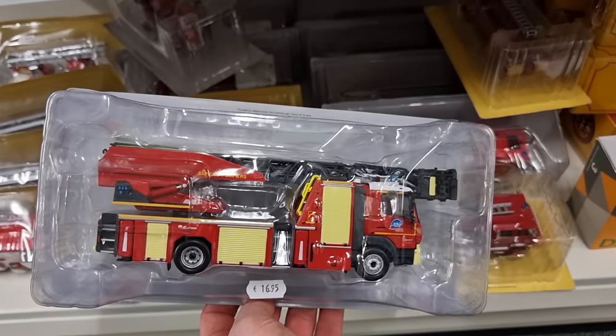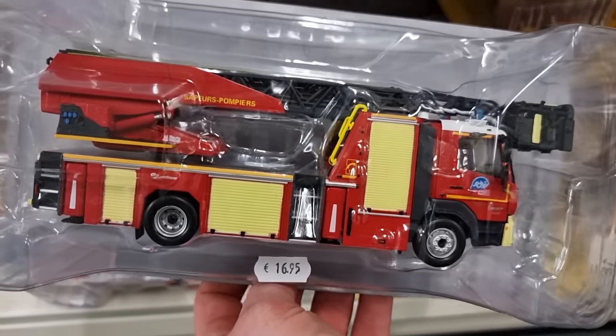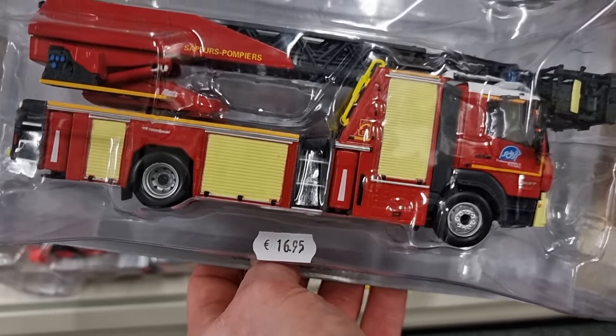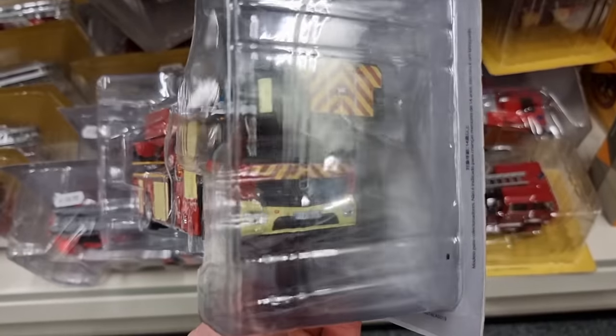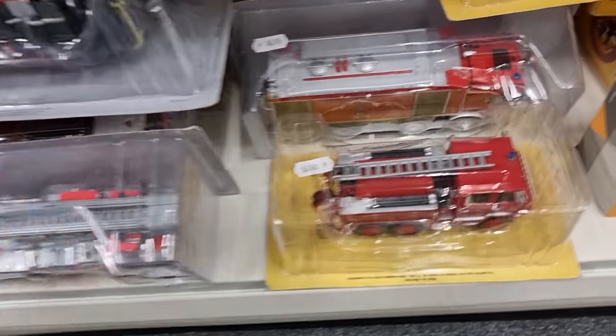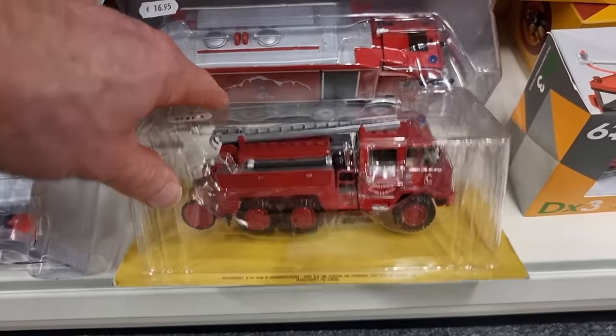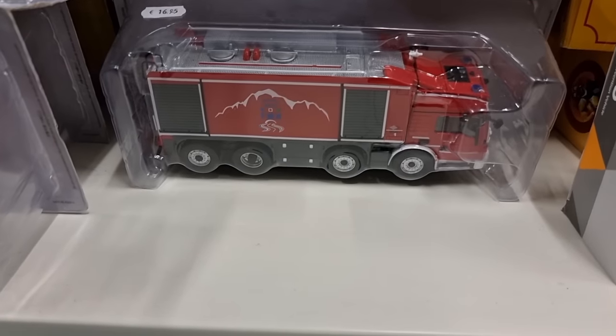Interesting. This is a very nice fire truck. Look at all the details and then check the price. Maybe it's not diecast, but how can they do it for that price? It's a cool one.